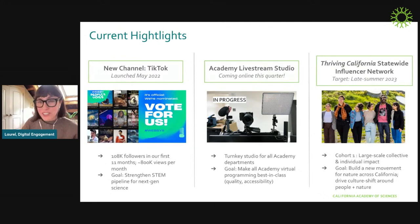In the center is the Academy Livestream Studio — a space being built out right now that all Academy teams will be able to use. The goal is to ensure that any Academy Livestream you see, whether it's a membership or education program, is best in class in terms of quality and accessibility. On the right, we have another initiative project for Thriving California — a statewide influencer network of digital creators across the state who will amplify the mission and messages of Thriving California. The six people shown have spent the last week at the Academy and helped us build out a really impactful program.